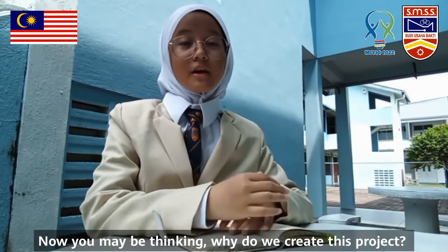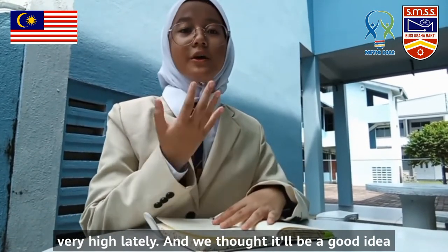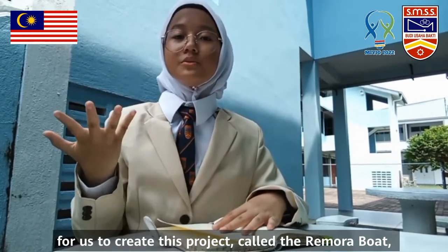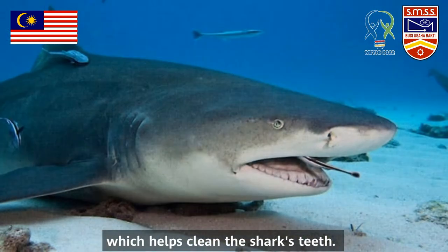Now you may be thinking, why did we create this project? Well, as you know, water pollution rates have been very high lately. We thought it would be a good idea to create this project called The Remora Boat, which is inspired by the remora fish, which helps clean the shark's teeth.